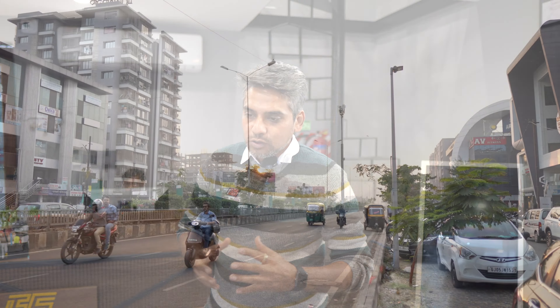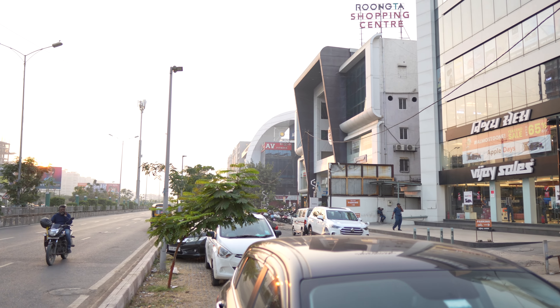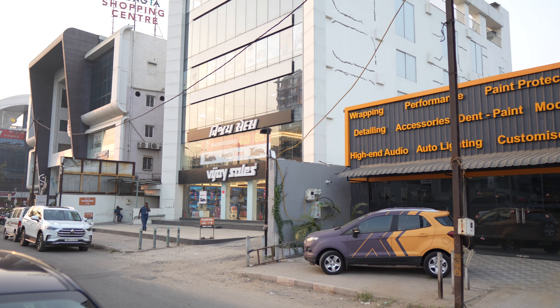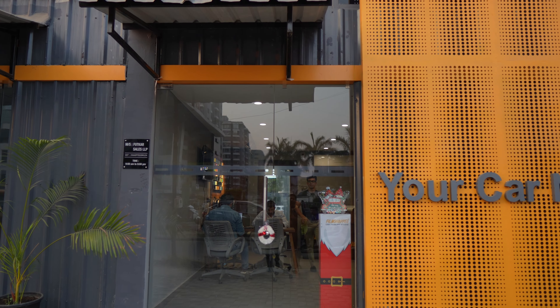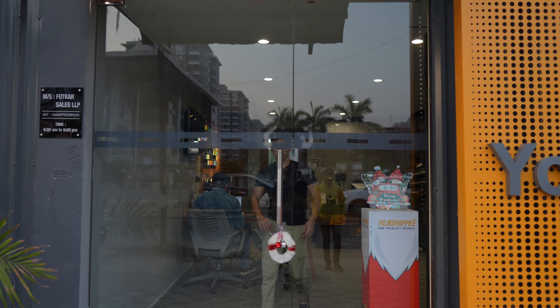Who wants to make a car, face lift, or customize? So this workshop is for you, this studio is for you. Hi friends, this is Ravi Shah from Film Shopee. Today we want to walk through this studio.